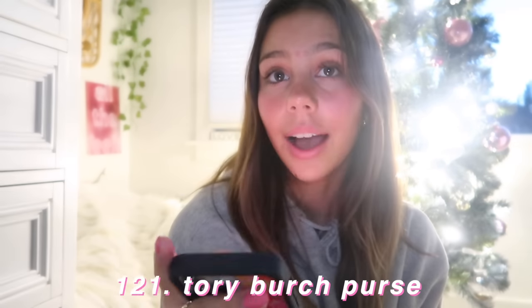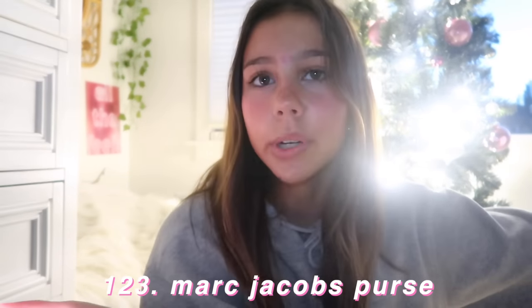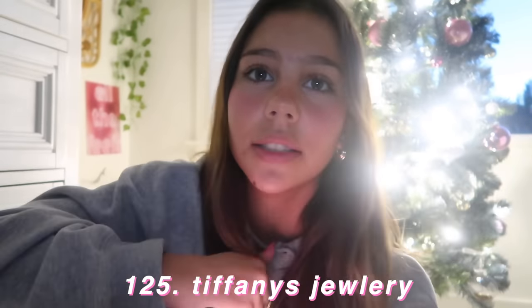So this next section is not affordable — I just did this for fun. This is the luxury section — a girl can dream, right? First up is a Tory Burch purse — I do want one of these. The Marc Jacobs tote bag — you could also get a Marc Jacobs purse. A Gucci ring. Anything Tiffany's — I'm obsessed with their bracelets and their cuffs.